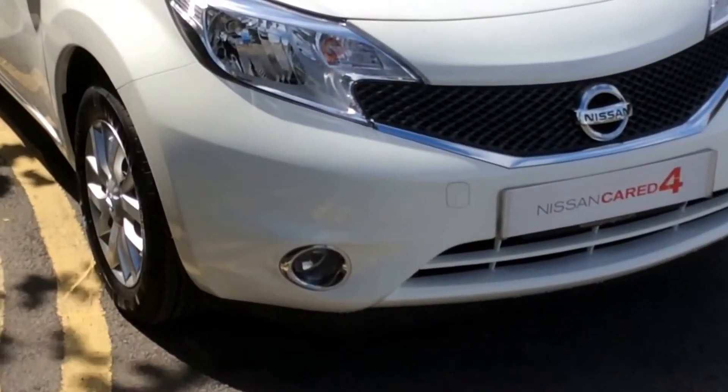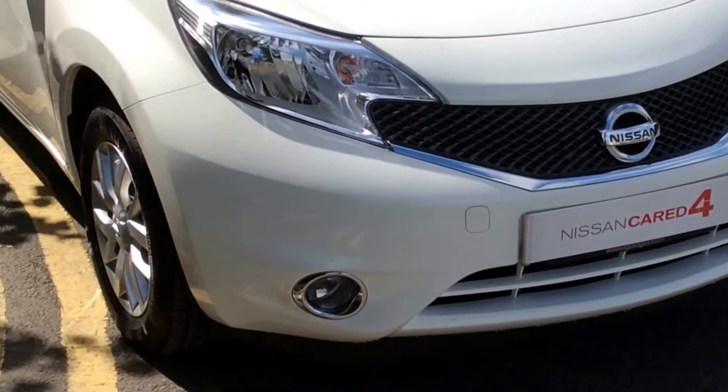On the front here you can see the front fog lights are separate to the front headlights in order to enhance your vision whilst driving in bad conditions.